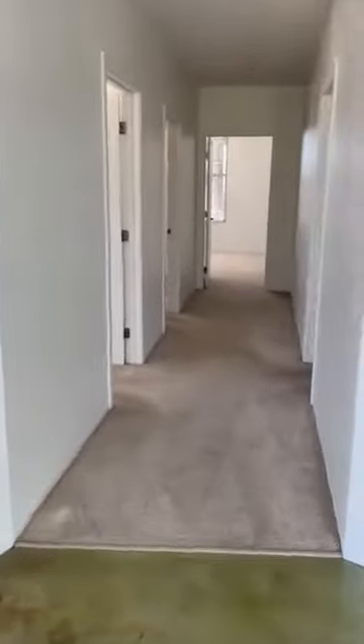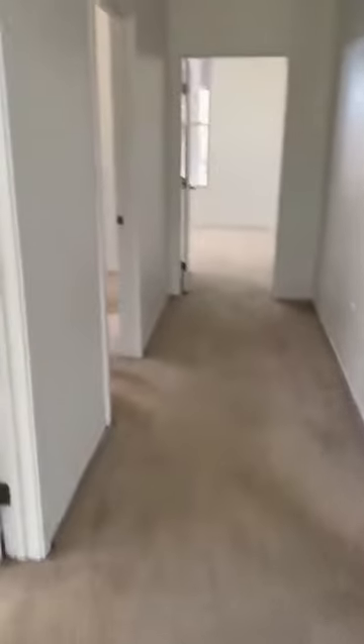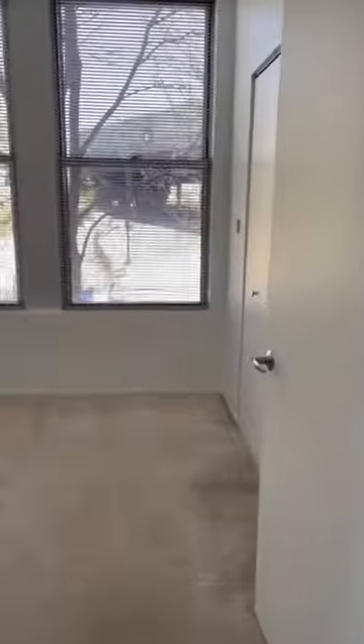Then if we head on this way, we're going to head down the hallway towards the bedrooms and bathrooms. There is carpet in the bedrooms and in the hallway. Bedroom number one is on the right here.